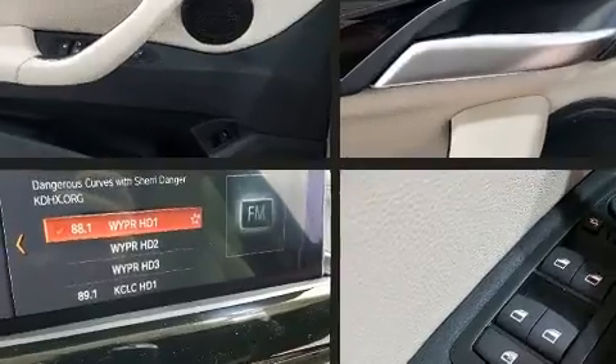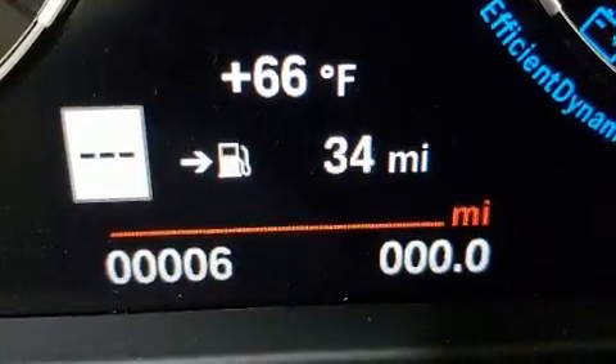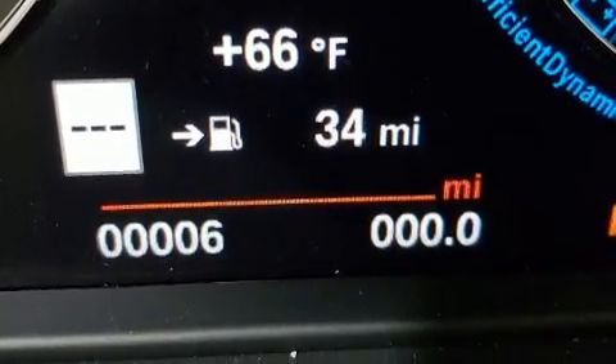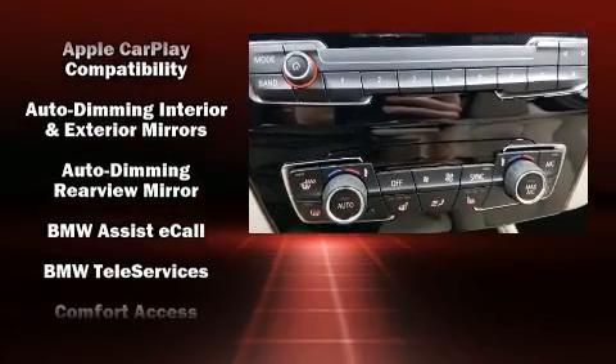BMW prioritized handling and performance with features such as a built-in garage door transmitter, a power seat, a trip computer, an automatic dimming rear-view mirror, automatic dimming door mirrors, a power rear cargo door, and much more.